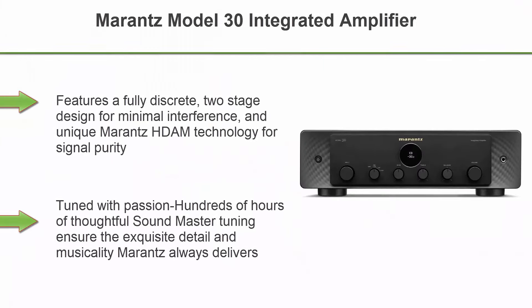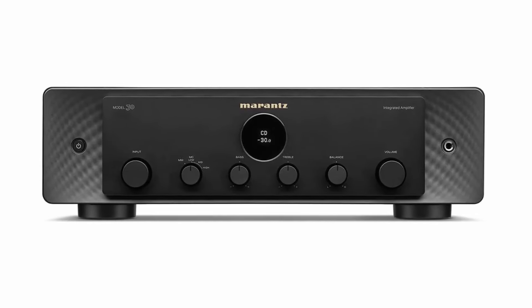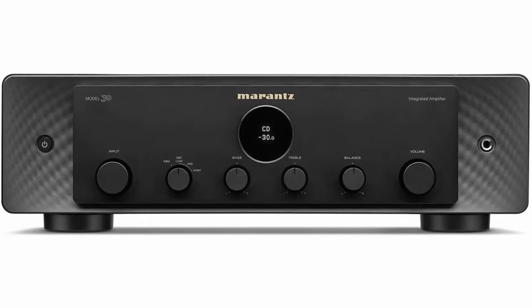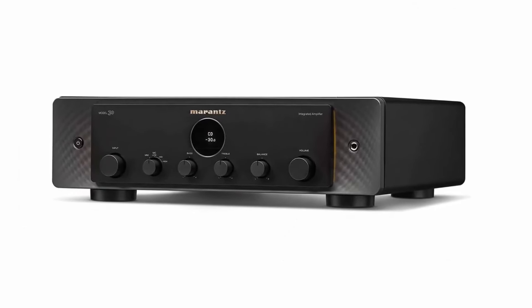Top 1. Marantz Model 30 Integrated Amplifier, Black. Features a fully discrete, two-stage design for minimal interference, and unique Marantz HDAM technology for signal purity. Model 30 offers exceptional sound quality, tuned with passion. Hundreds of hours of thoughtful sound master tuning ensure the exquisite detail and musicality Marantz always delivers, designed to last — you see and feel it in the build quality and you hear it every time.